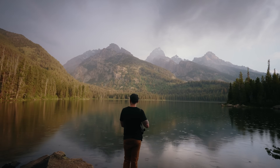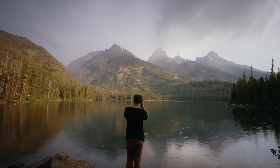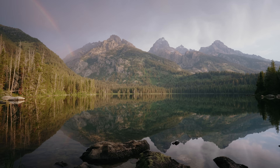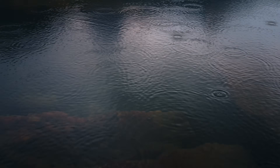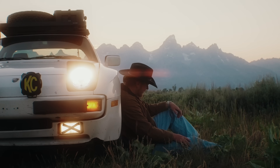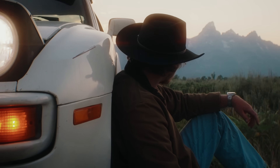Like all Leica M cameras, the M11P is a rangefinder. Using a rangefinder can be a steeper learning curve — it's kind of like stepping back in time, offering a tactile, deliberate shooting experience. It's a system that encourages you to slow down and engage really deeply with whatever you're photographing. While it may not be as fast and reliable as autofocus and you're going to miss a lot, the satisfaction of nailing a shot with a rangefinder is truly one of the best feelings.